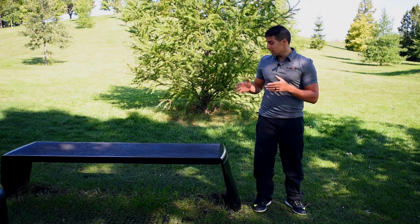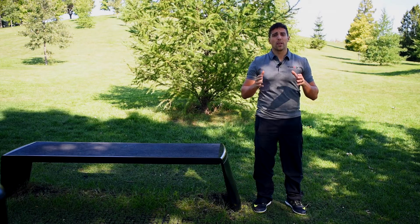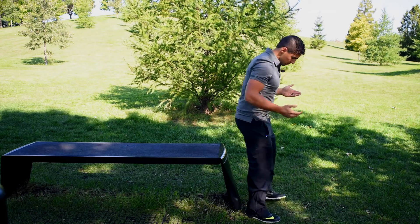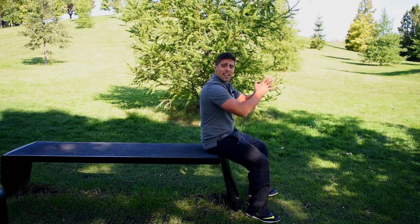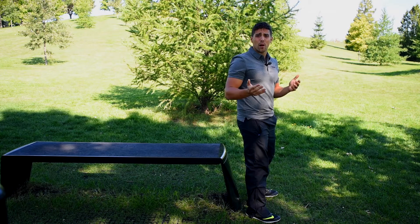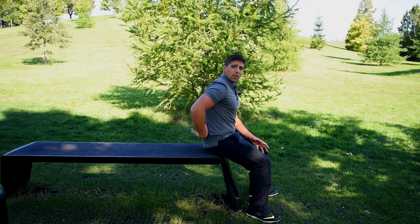Static equipment like this bench allow me to execute movements that are similar to the movements that I'll do in my everyday life. For example, if I use this bench to sit down and to stand — this is an exercise I'll be doing many times throughout my day. It's also a squat. It engages my quads, my glutes and my lower back. I'm also working my posture.